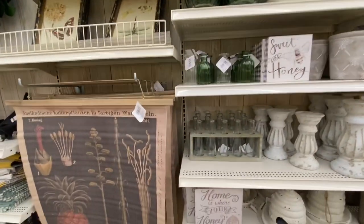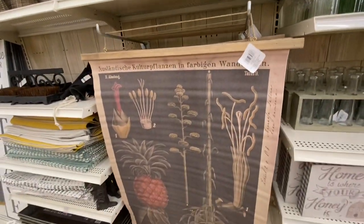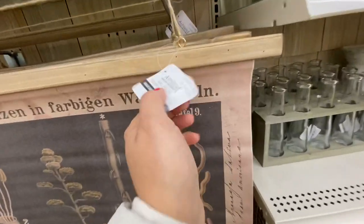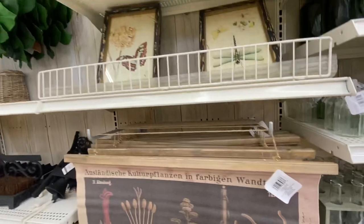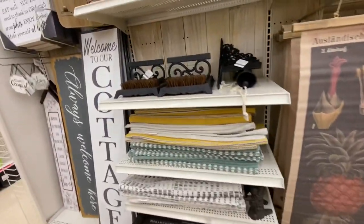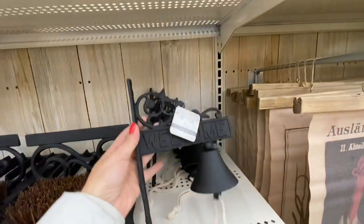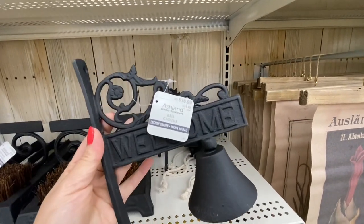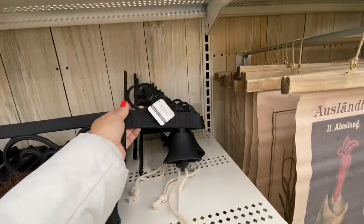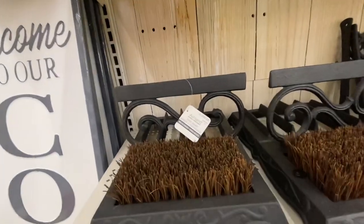There are pillar candle holders in two different sizes, some pots, more wooden signs at $4.99, glass vases, and wall decor at $39.99. Some antique-looking photo frames too. My absolute favorite find in their spring collection is this welcome bell for $19.99. I might wait for the discounts to go a little bit lower — maybe 50 or 60% off — and if it's still available I'll get one for my home.